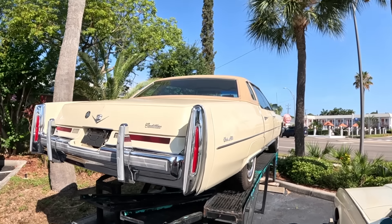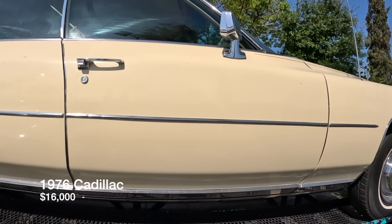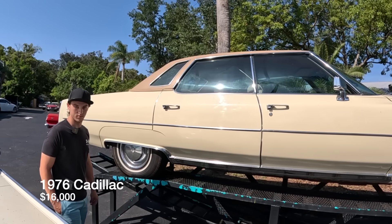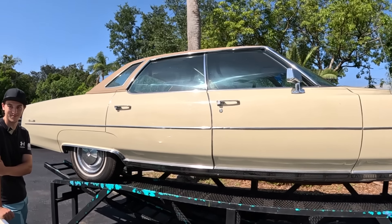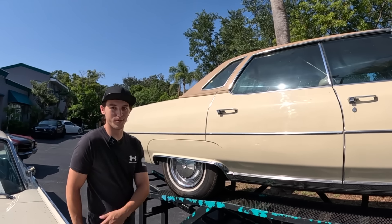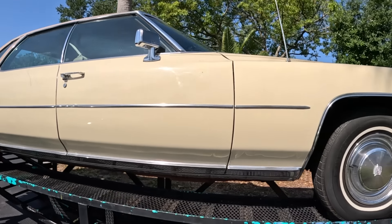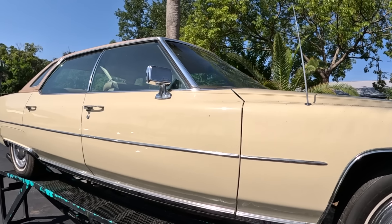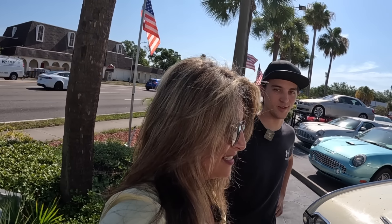Next up is a 1976 Cadillac up on stands. It has really low miles — about 32,000 original miles. It's displayed out front on a stand to catch the attention of cars passing by the shop. The price on this one is $16,000 — a lot of car for the money, though it is a four-door.